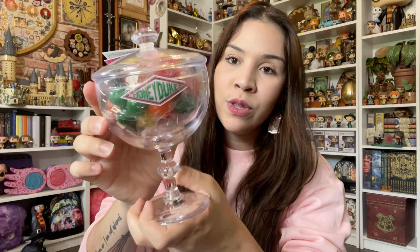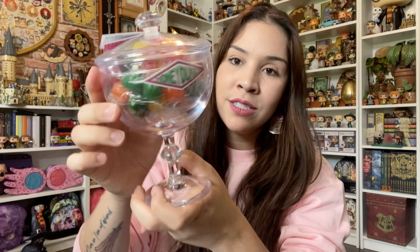I obviously went into Honeydukes and did some damage. This one is $25, and I know a lot of people will be like, 'you can just buy this, do the sticker, and put it on yourself.' That's true, except I'm not that crafty and I know I would probably do it all wrong, so I'd rather just buy it already made.